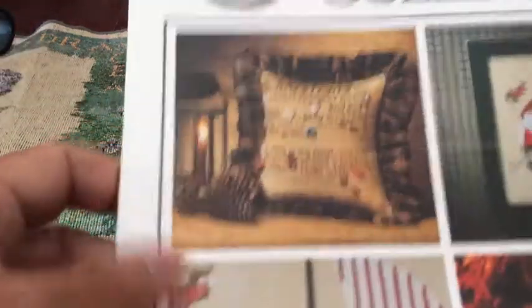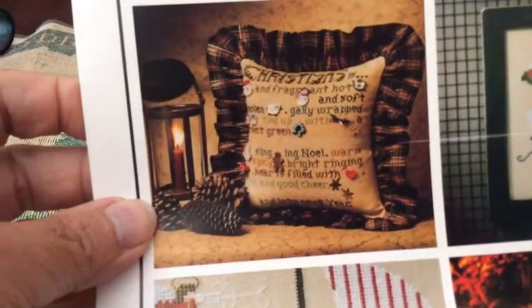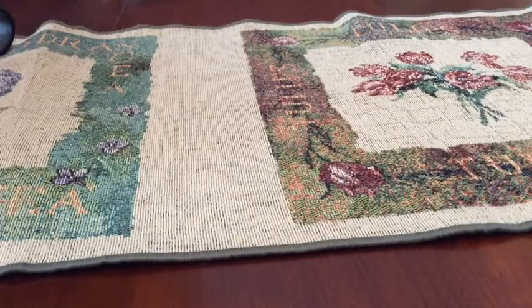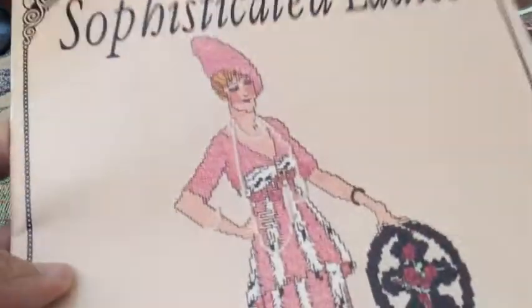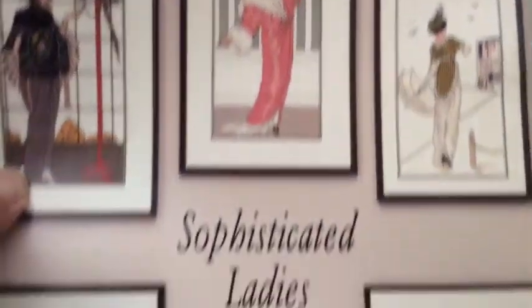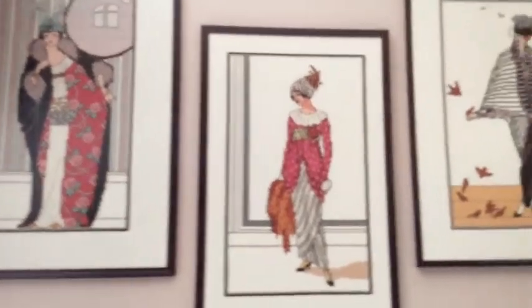Last couple of patterns here — I have this one which is a Cricket Collection. There's a Christmas pillow where you get the embellishments and put that on. And then there's Santa in a boat, and I really like that one. I got this one — I thought it was interesting, I may give it away in one of my giveaways. It's called Sophisticated Ladies. These are all the designs that are in there — I thought that might be really cute to do.